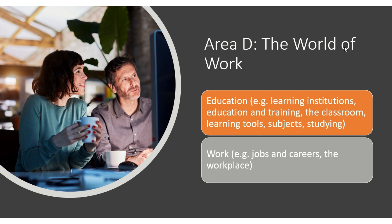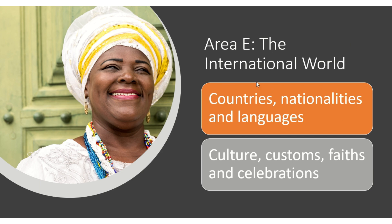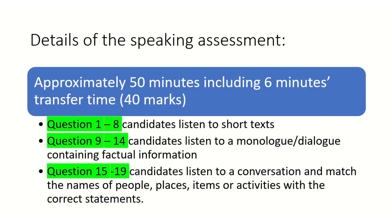Area D is the world of work and education — vocabulary related to school, classroom subjects, work, jobs, careers, and the workplace. Area E is the international world: countries, nationalities, languages, culture, customs, faith, and celebration.